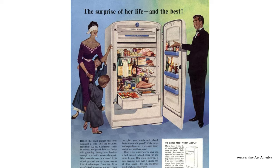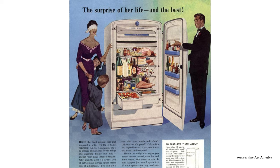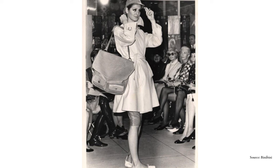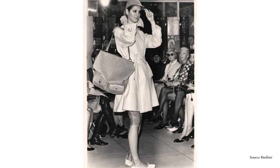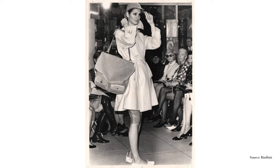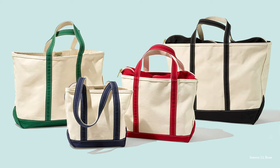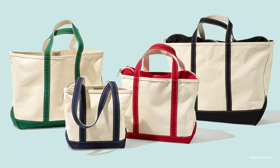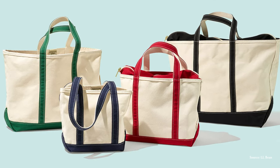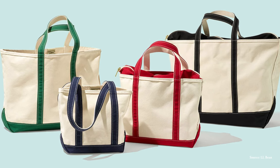As refrigerators started to become more commonplace in U.S. homes throughout the late 50s, the use of the tote bag began to shift. People started carrying groceries and personal belongings. The bags became more of an everyday use item and the fashion industry capitalized. In 1965, L.L. Bean reimagined their ice carrier, adding color to the design and creating what we still know to this day as the Boat & Tote.